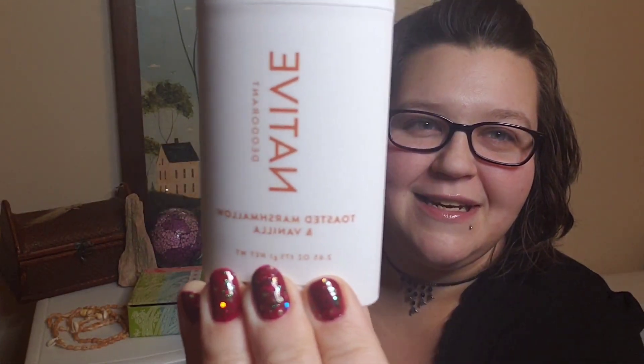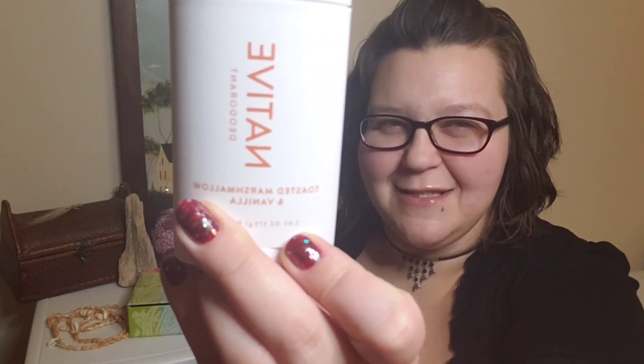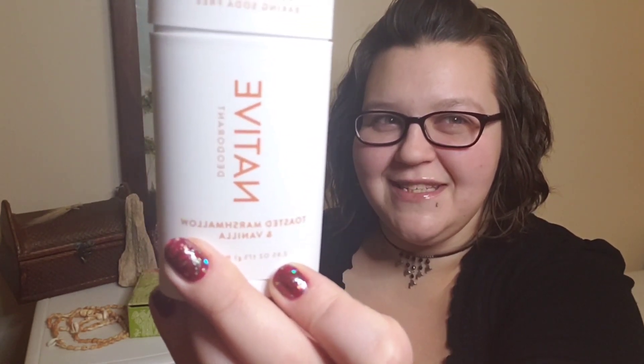The next thing is also a delicious seasonal scent — this one is toasted marshmallow and vanilla. That smells so good! It smells kind of like a coconut cookie to me. There are marshmallow-y tones but there's definitely that toasted coconut kind of smell more than toasted marshmallow.